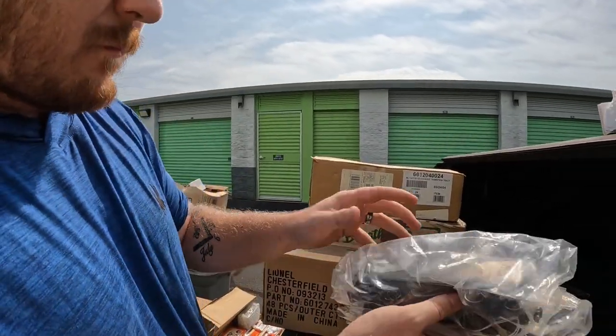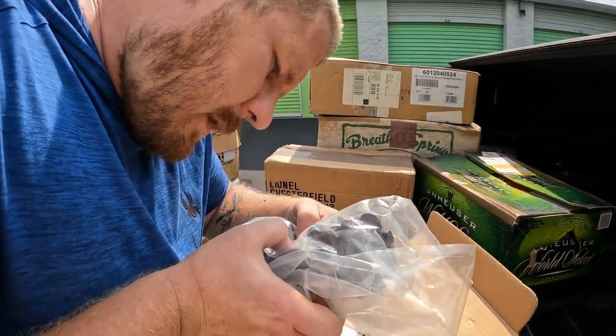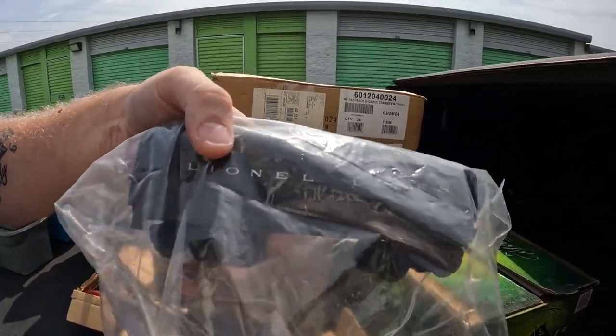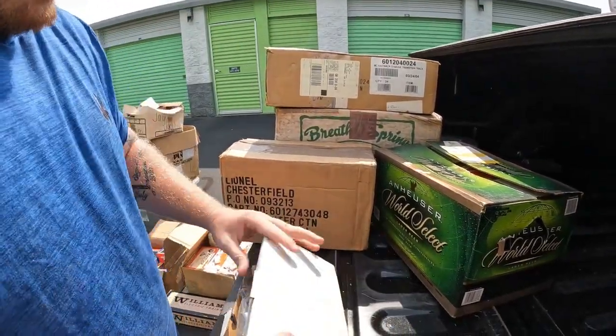I've never seen this one before. This one just says Lionel Lines, Made in USA. I'm not seeing the number. But it's plastic — as you guys can see there — it's plastic, not metal. Onto the next box.